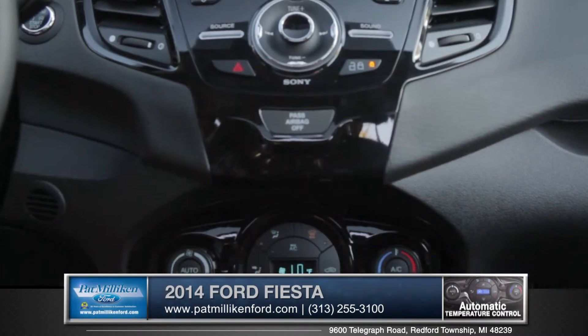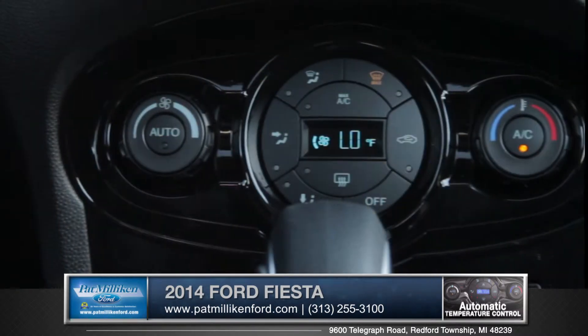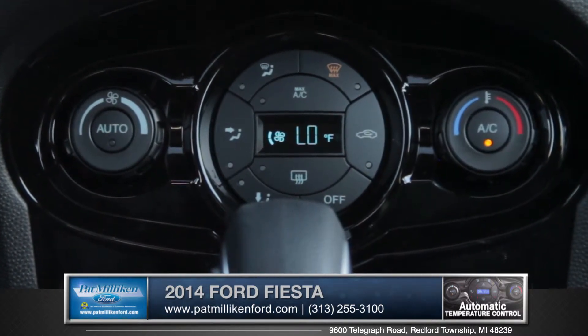With available electronic temperature control, just set the temperature and let the AC or heat regulate the atmosphere inside the vehicle automatically.